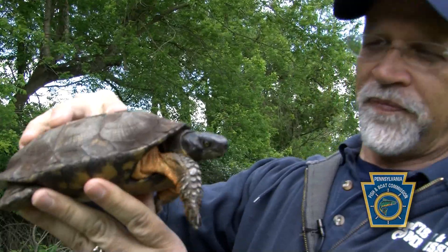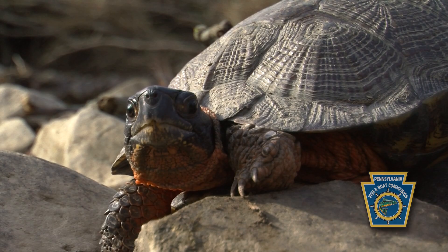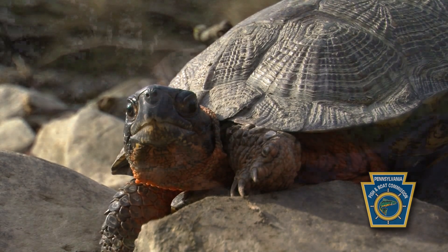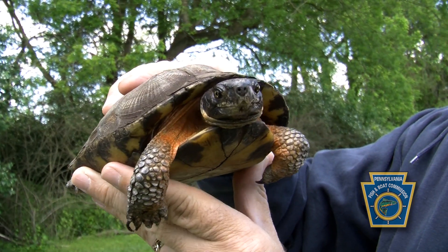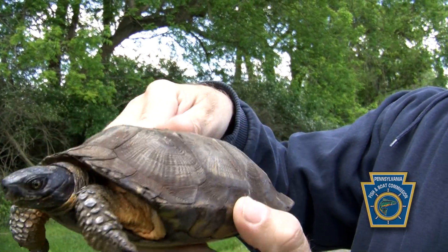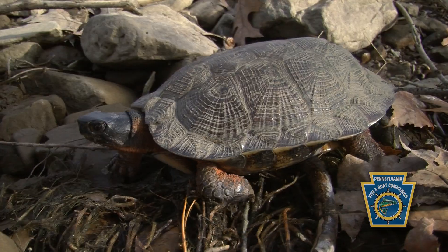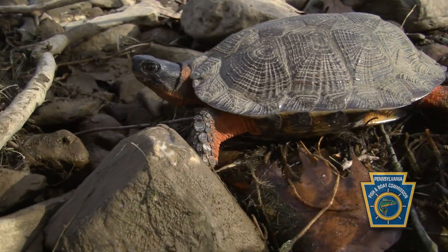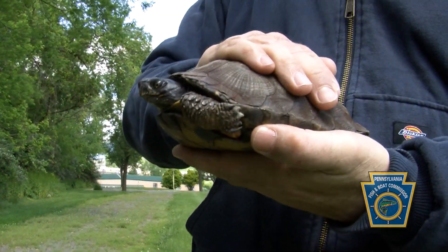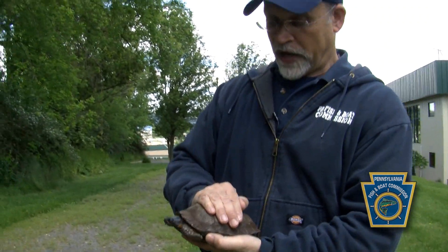Now we have the wood turtle — 'old red legs,' some people call them. They have those characteristic orange or reddish legs, a wide head, and pretty golden eyes. Their shell kind of looks like a sculpture or wooden sculpture — hence the name wood turtle. As far as mobility goes, these guys have a very low profile and they're pretty active. They can scratch you with their claws, so you have to hold them carefully with two hands and move them smartly across the road to where they were heading.